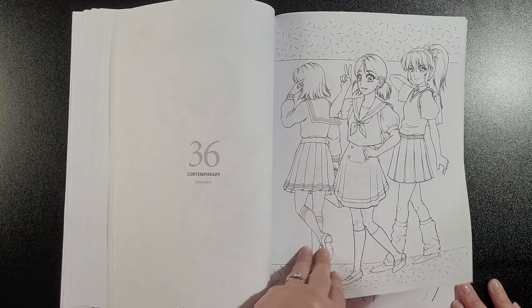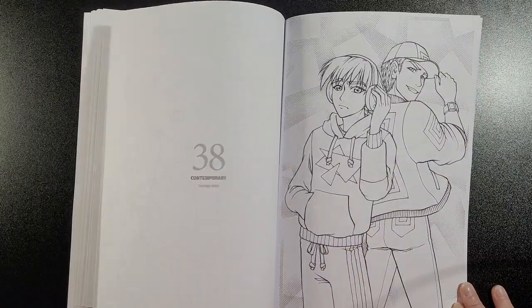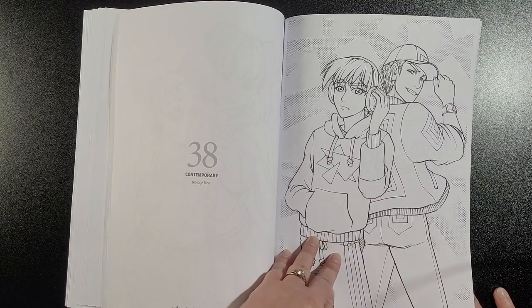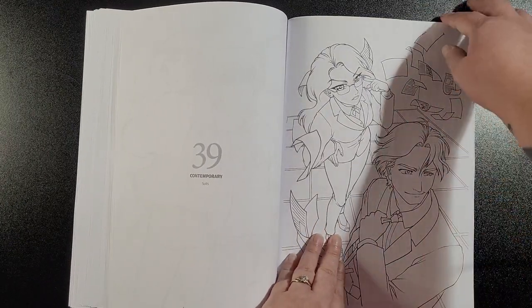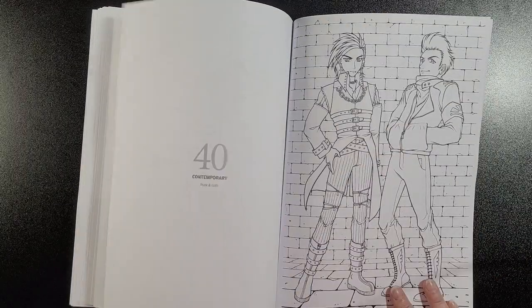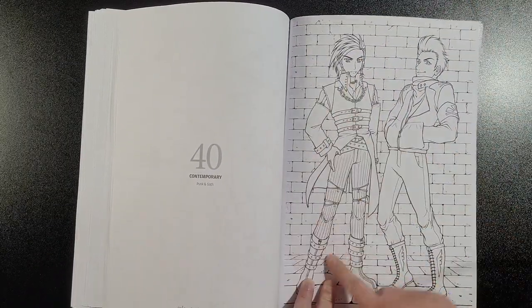School Girls, Teenage Girls, Teenage Boys, Suits, and Punk and Goth — I really like this one. I like this one more than this one though.